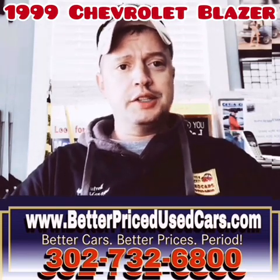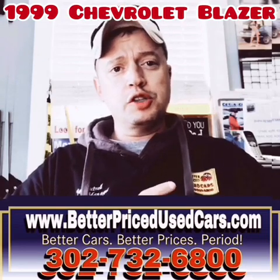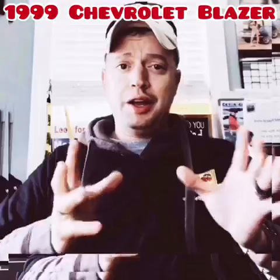You can go on our website at www.betterpricedusedcars.com. You can also message me through eBay and I'll try to get back to you as soon as possible. Myself, my office manager, and my mechanic are at your disposal.